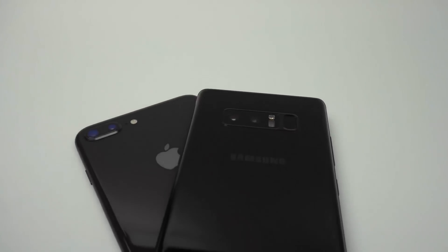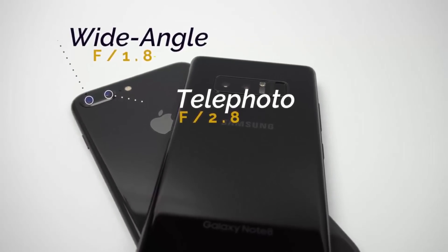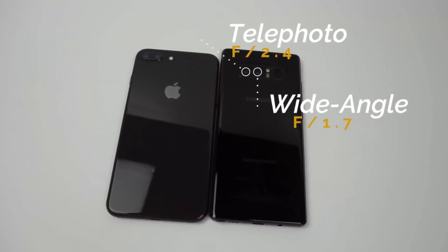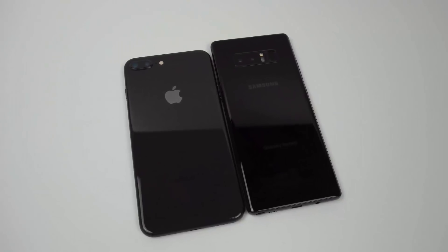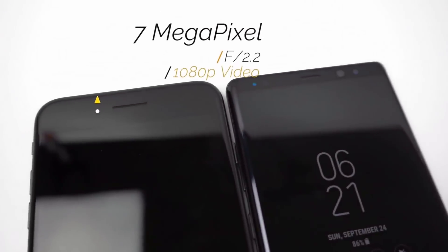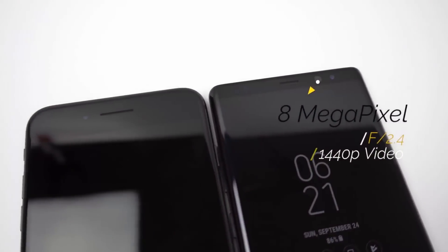Both phones are equipped with dual 12MP camera systems that utilize a second telephoto lens. The main lens on the iPhone 8 Plus has an aperture of f1.8 and the telephoto lens has an aperture of f2.8. Meanwhile, the Note 8's main and telephoto cameras have apertures of f1.7 and f2.4 respectively. The lower numbers on the Note 8's camera mean they will be able to take in more light, so it should perform better in low light conditions. The front camera on the iPhone 8 Plus is a 7MP sensor with an f2.2 aperture that can record video at 1080p. The Note 8 sports an 8MP sensor with an f2.4 aperture that can record video at 1440p.